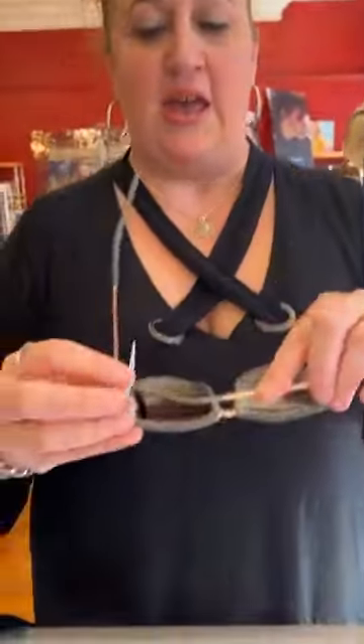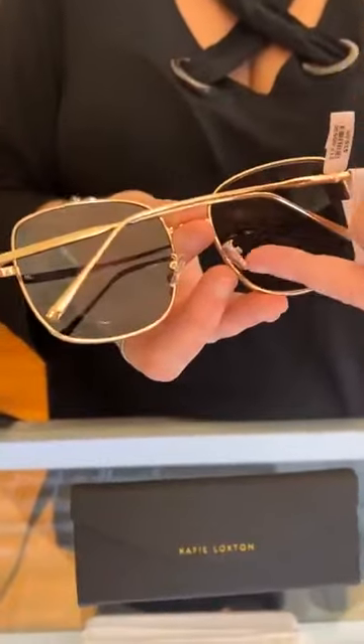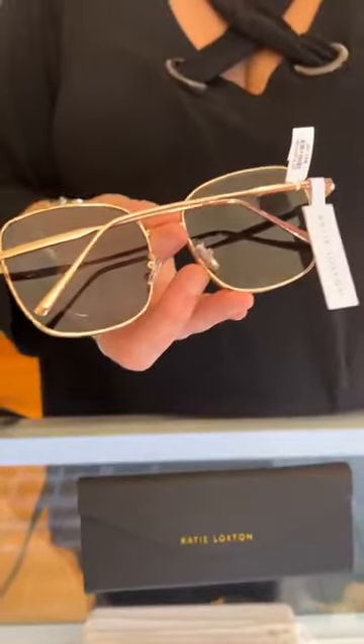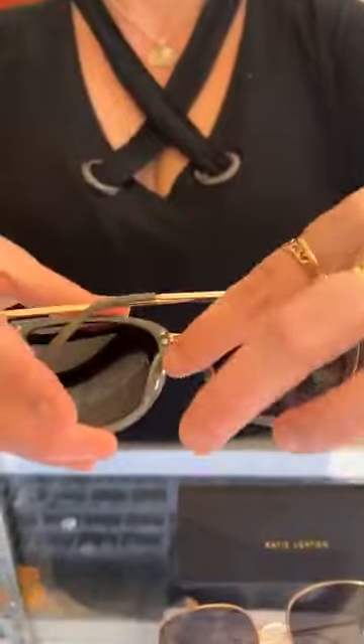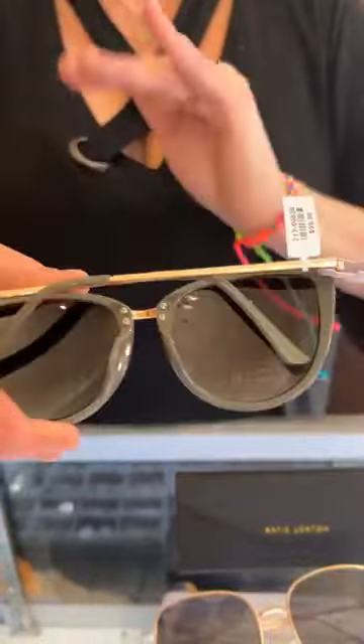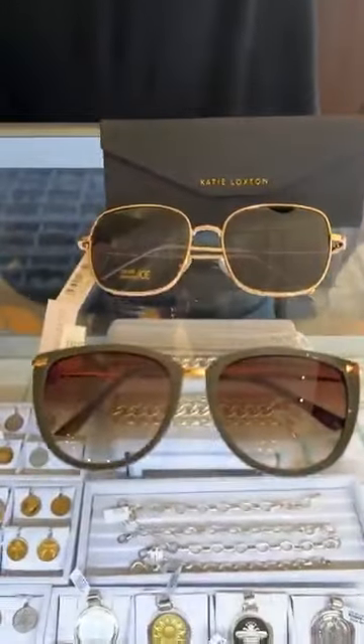We also have these Sardinia sunglasses — a nice, pretty color. I really like these because a lot of sunglasses have that metal piece with the plastic tip that gets stuck in your hair when you put them up and it hurts. These do not — these are all solid plastic and will not hurt your hair at all. That's something else I love about the Katie Loxton sunglasses.